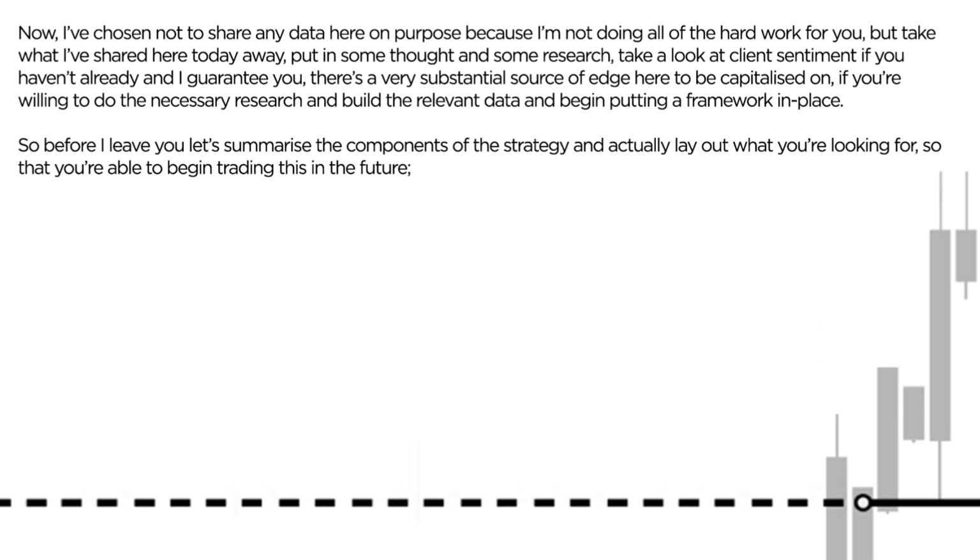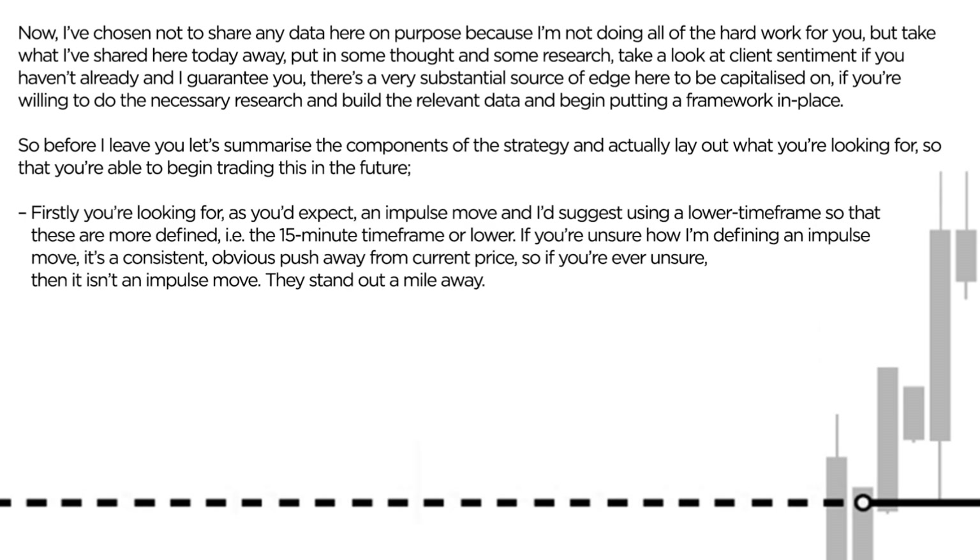Let's summarise the components of the strategy and lay out what you're looking for, so that you're able to begin trading this in the future. Firstly, you're looking for, as we've covered already, an impulse move. I'd suggest using a lower time frame so that these are that little bit more defined — for example the 15-minute time frame or lower. And if you're unsure how I'm defining an impulse move, it's a consistent, obvious push away from current price. If you're ever unsure, then it isn't an impulse move — they stand out a mile away.